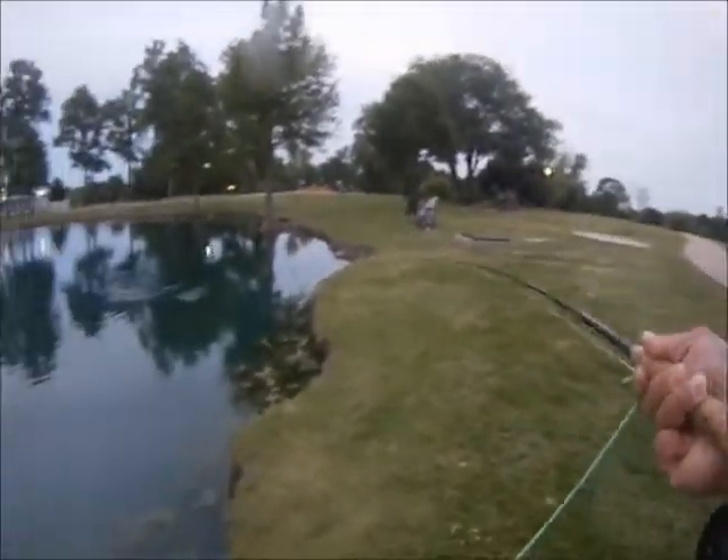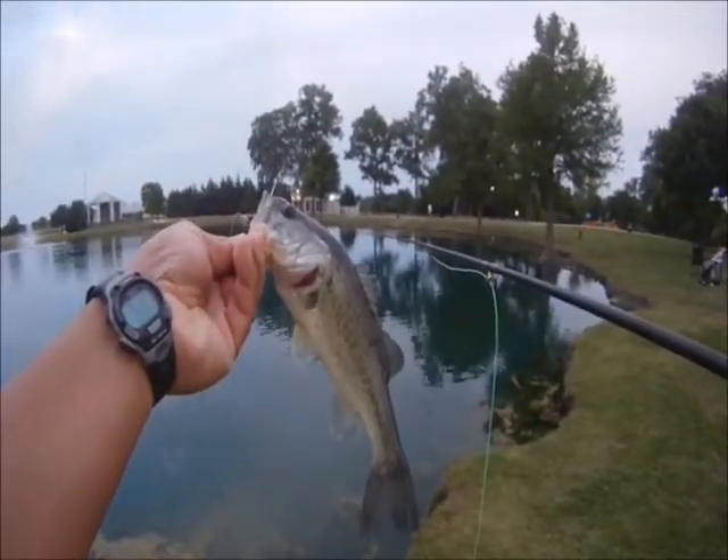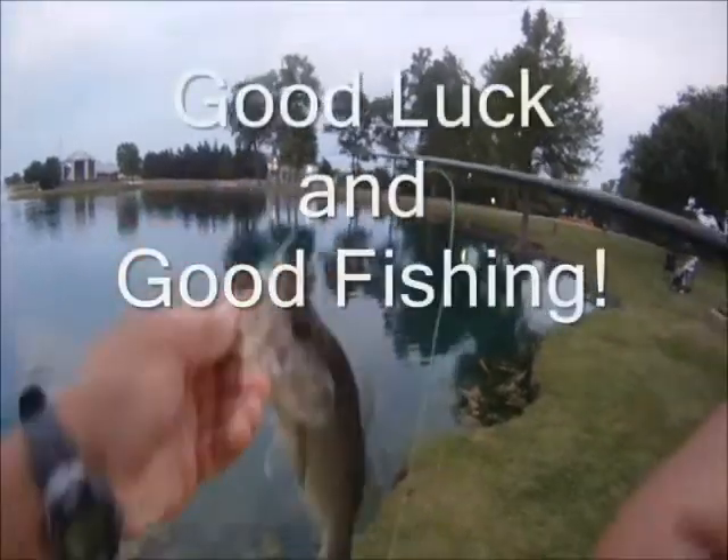For our last bass we actually switched to our deceiver and were able to get this guy to hit — bass number six. So six bass and two shell cracker this time. Until next time, good luck and good fishing.